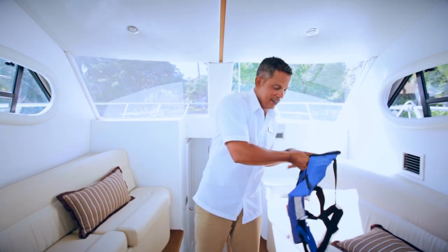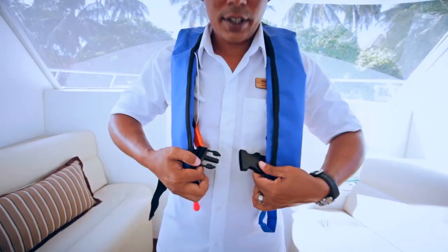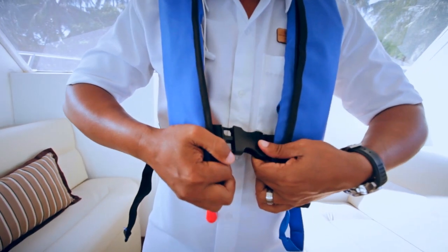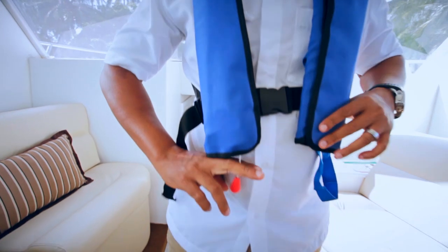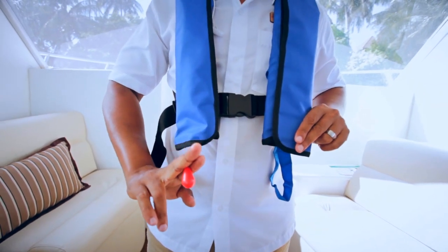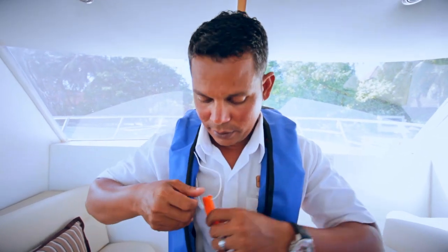To put the life jacket on, hold it straight. Slip the vest over your head. Attach the buckle and you may adjust by pulling the straps. Pull the red toggle to inflate. Inflate using the mouthpiece if the toggles fail. Blow the whistle to attract attention.